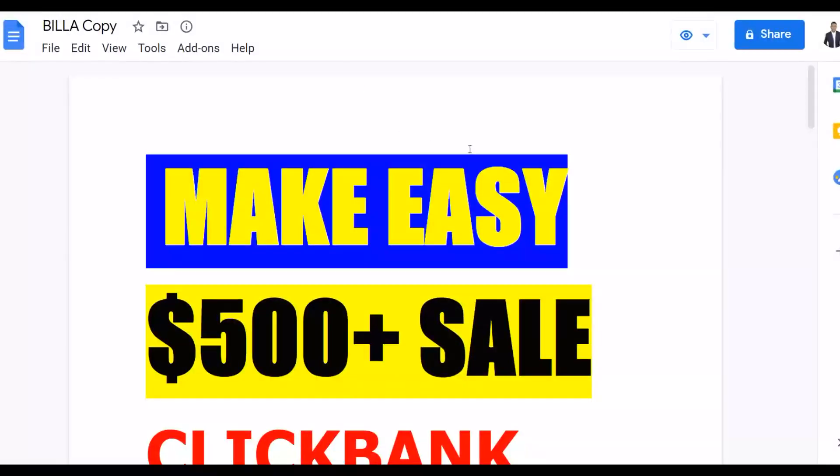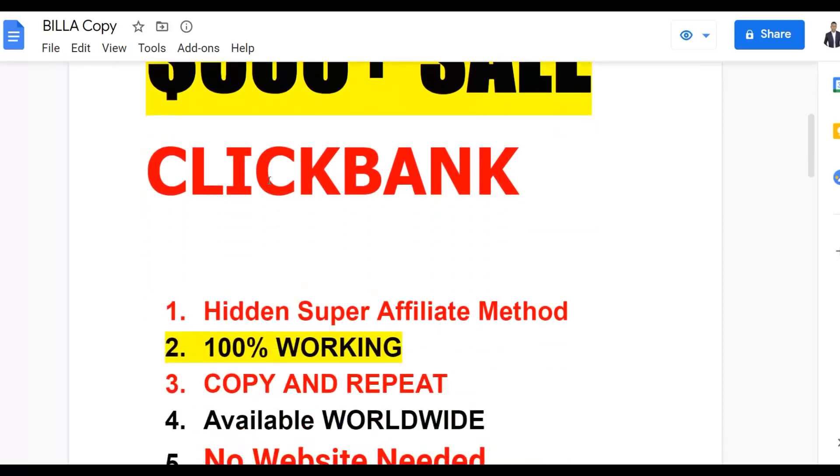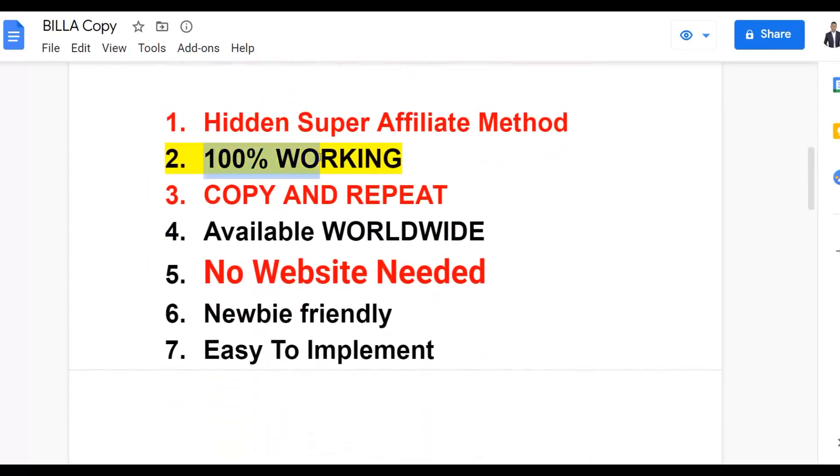Using this method you can make your first $500 plus very fast on ClickBank and begin your first sale as soon as today. I'm going to show you the hidden super affiliate method — this is a 100% working method if you actually implement what I show you. It's copy-and-paste easy, you can repeat it over and over, do it from anywhere in the world, and you don't need any website at all to get started. This is newbie friendly and easy to implement.